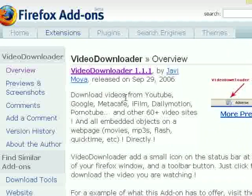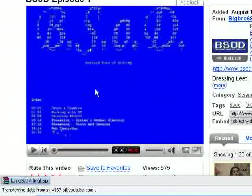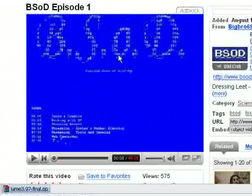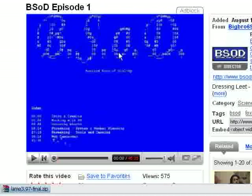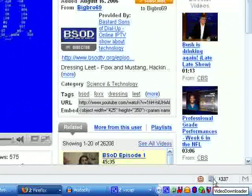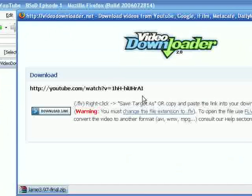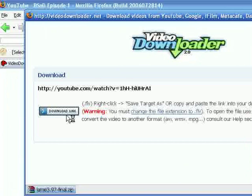This is by far one of my favorite Firefox extensions — it's called Video Downloader. Basically, go to a site like YouTube, Google Video, or whatever. Say you find a video you really like and want to send to a friend or back up to DVD. For example, we found BSOD Episode 1 on YouTube. Go to that site, click the little icon on Firefox, it opens a window, and you just click the download link and it will actually download the video for you.